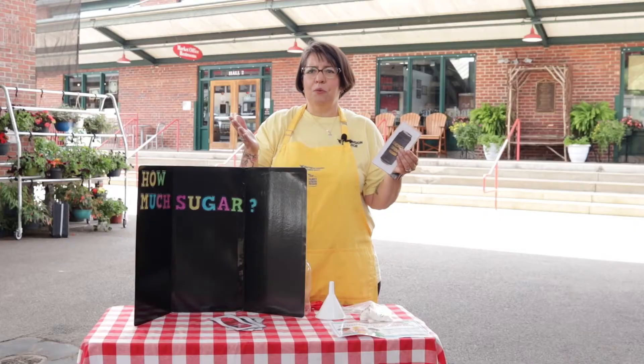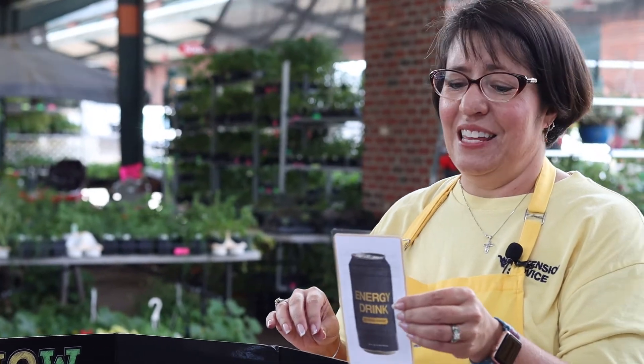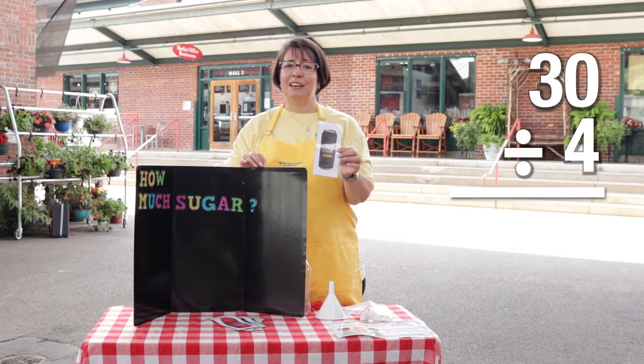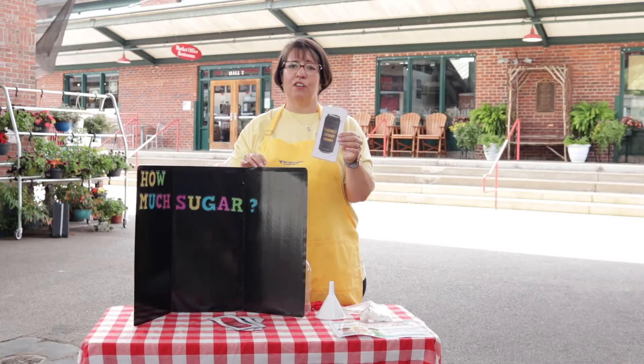So 30 grams — how do we figure out how much that is? We don't usually measure in grams. What you're going to do is take the number of grams of sugar on the nutrition label and divide that by four, and that'll give you how many teaspoons it is. So 30 divided by four is 7.5 teaspoons of sugar in your energy drink.